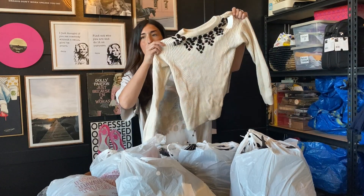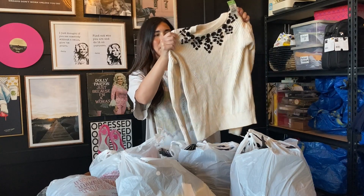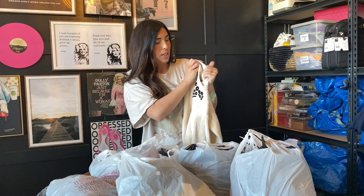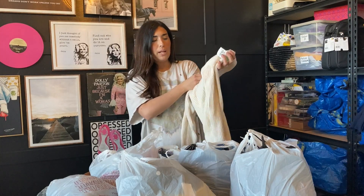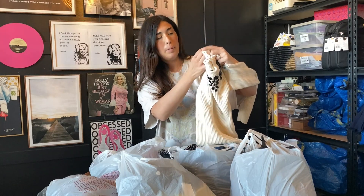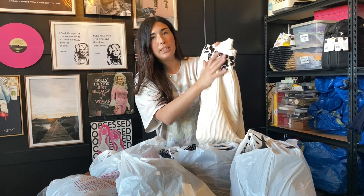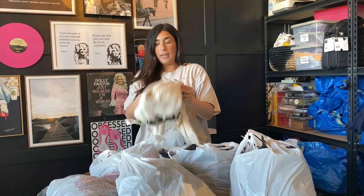Okay, so the first item I found is this super cute very chunky knit sweater. It is by Ann Taylor — it has the newer tag and normally I wouldn't pick up Ann Taylor but this one was just too cute to leave. It has these really nice beads on it and it is a wool blend.